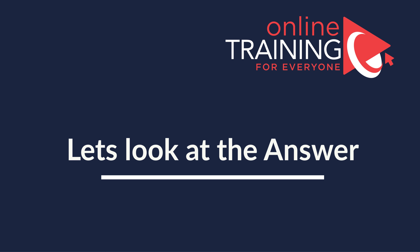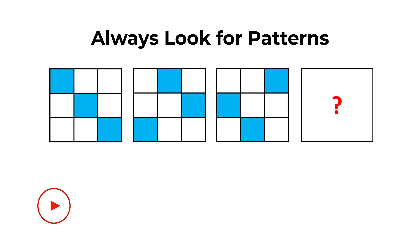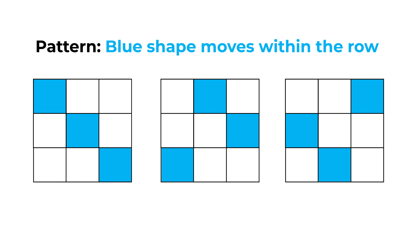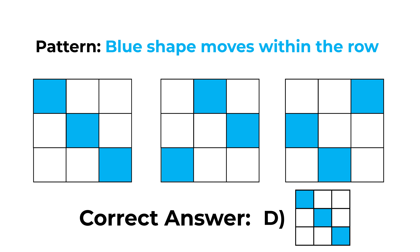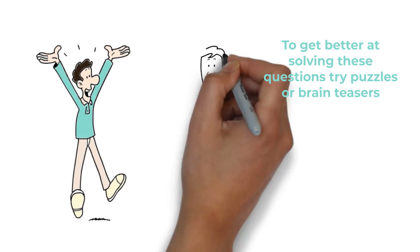My advice to you: look for patterns — determining the pattern is key to solving this particular problem. What you need to know is that the blue shape moves within the row of the larger shape. In each row, the blue shape moves from left to right, one step at a time. And once the blue shape reaches the end of the row on the right, it reappears on the left. So the correct answer here is choice D.